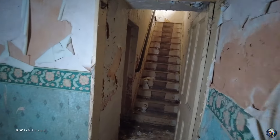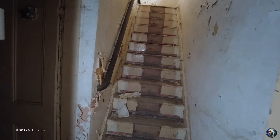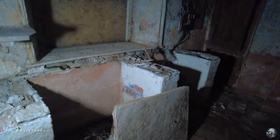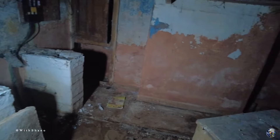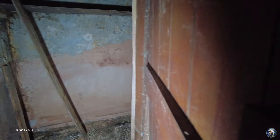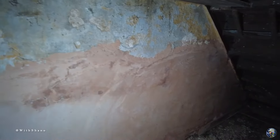We will go upstairs after. I believe there might be a room just here though — oh, there is. It's a weird room this one is. I wonder what's in here. Nothing — is it a cellar? No, it doesn't go anywhere.